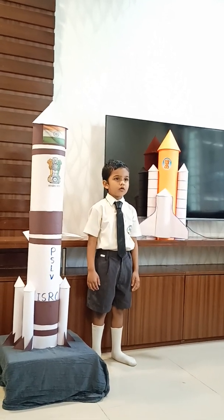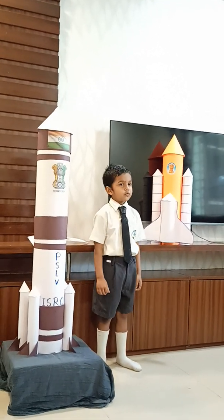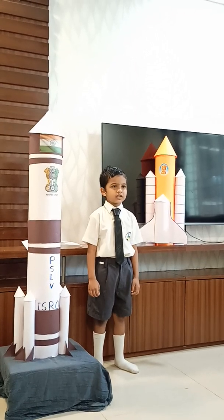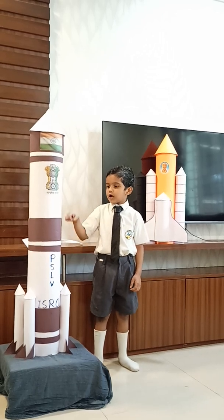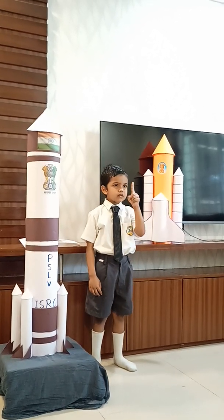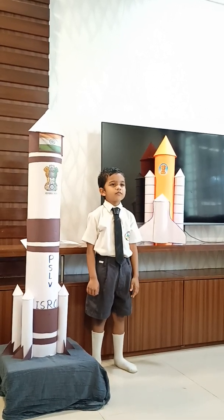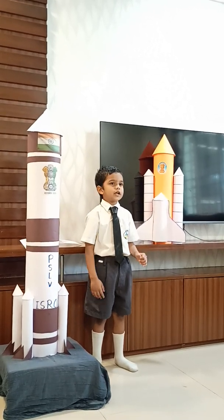The satellite launching vehicle requires lots of fuel and it becomes very heavy. These are constructed in such a way that the solid fuel compartment and liquid fuel compartment are alternately placed. The first fuel compartment is used at the time of launching. When the first fuel compartment is finished, it detaches and falls in the sea or an uneven place.